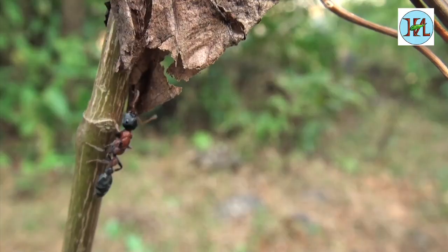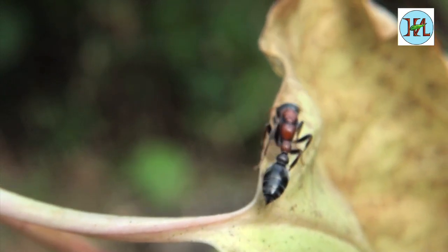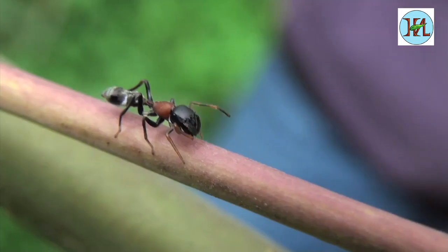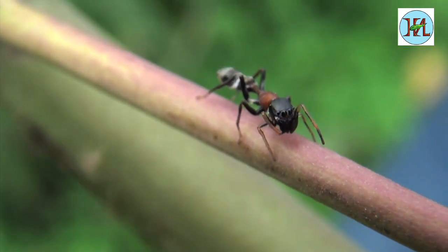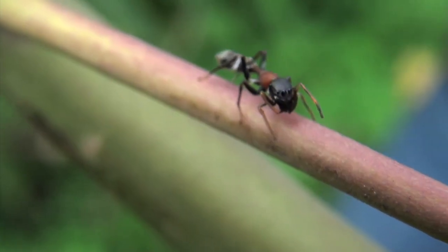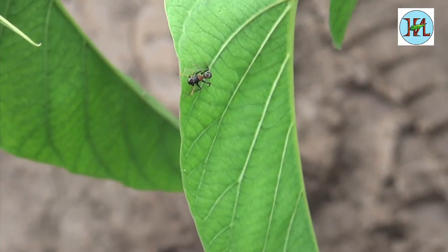There are also ant mimic spiders. Look at this one — this is an ant, an insect. But now look at this — this is not an ant, but an ant mimic spider. The spider uses this disguise to get close and catch ants with this technique.